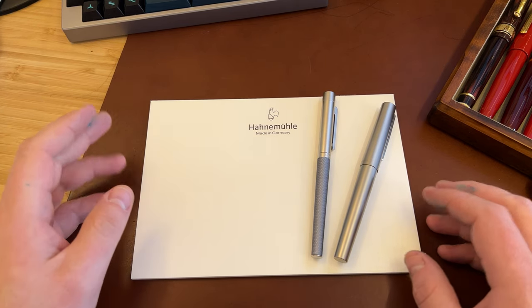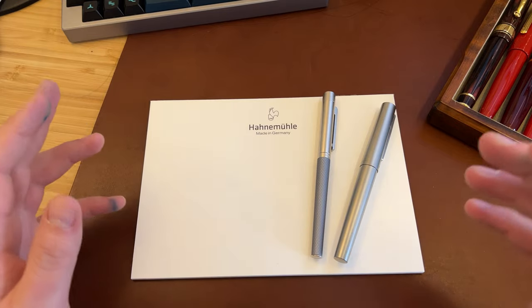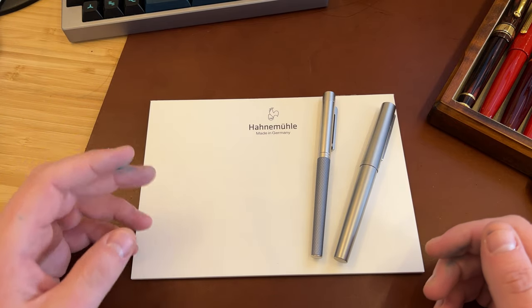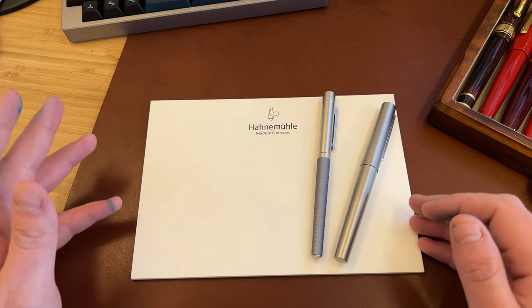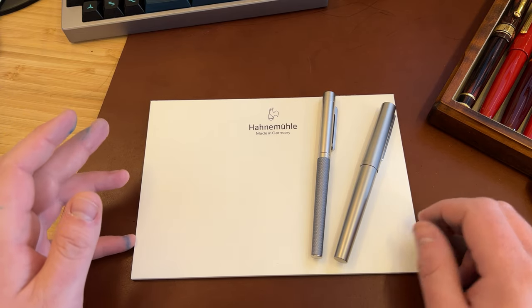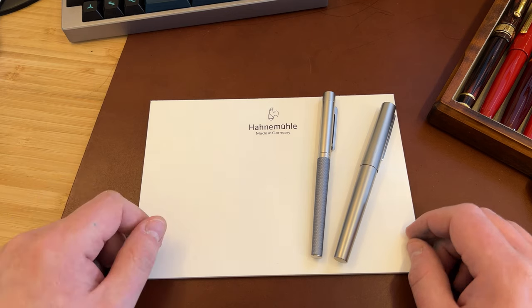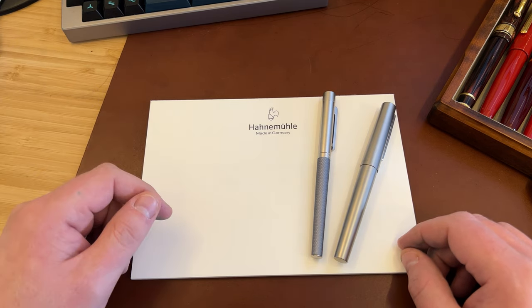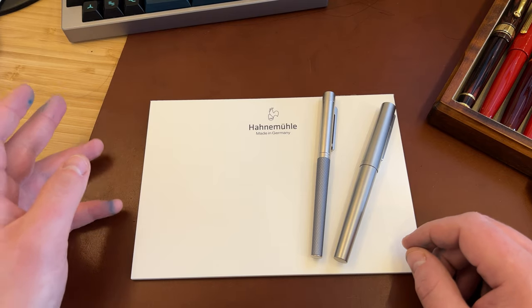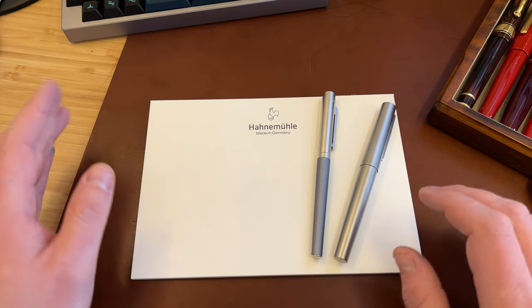Apologies for my German pronunciation. If you don't know Herne Müller, they make paper. They have paper mills in Germany and they've been doing that for about 450 years. Fine art paper, inkjet paper for digital photography, and for a long time also scientific and medical filtration paper. They make paper.